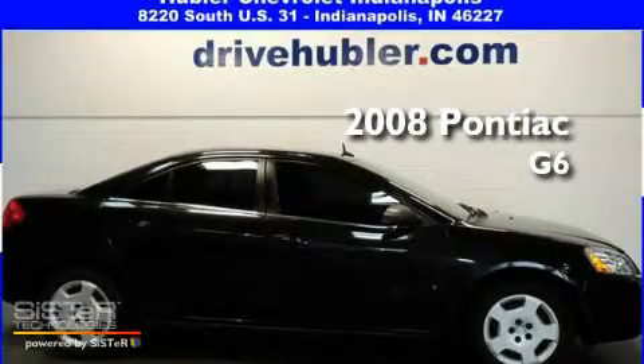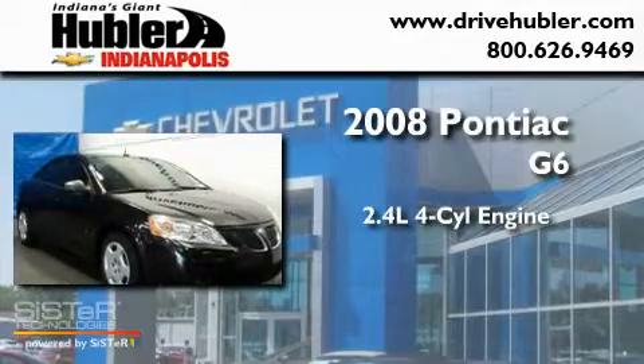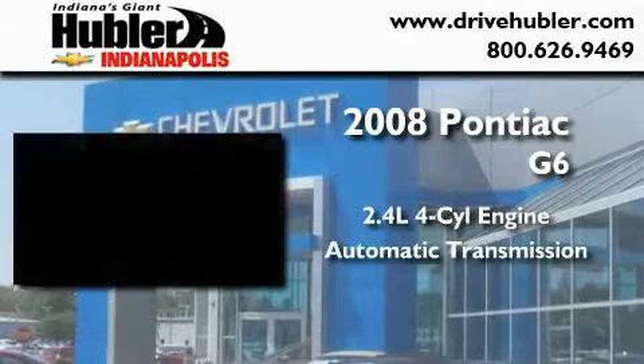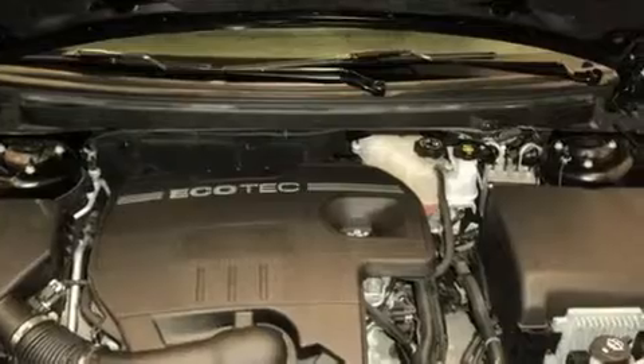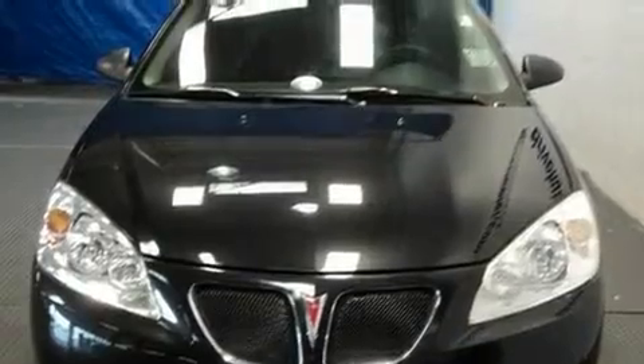This is a 2008 Pontiac G6. It has a 2.4-liter four-cylinder engine and an automatic transmission. Its top features include a CD player, a security system, a traction control system, rear curtain airbags, and this vehicle has fewer than 44,000 miles on the odometer.